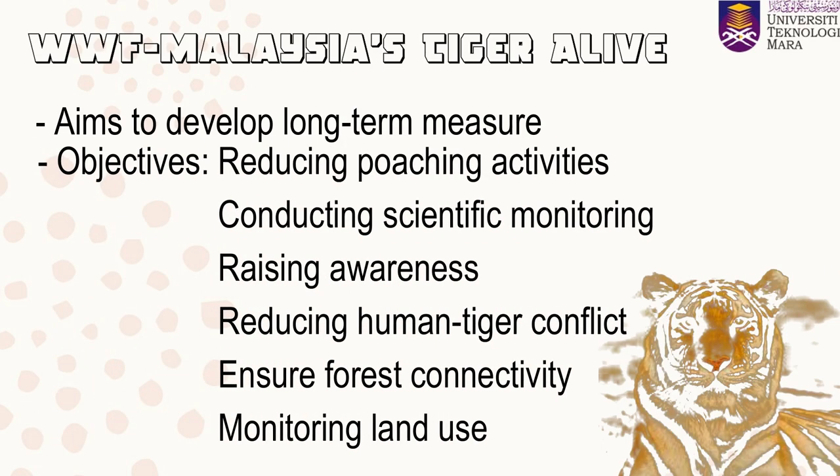The objectives of this project include reducing poaching activities, conducting scientific monitoring on the population dynamics of tigers and their prey, raising awareness and reducing human-tiger conflict through community engagement and educational programs, ensuring forest connectivity as well as monitoring land use changes in tiger landscapes, and communicating the cause and effect of human activities on nature to everyone.